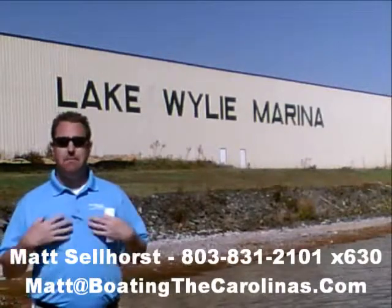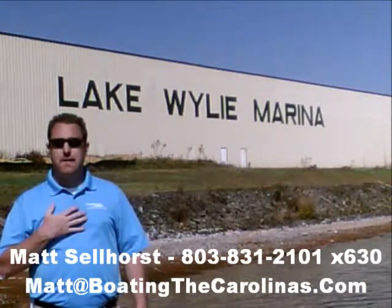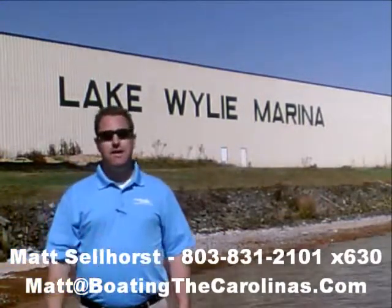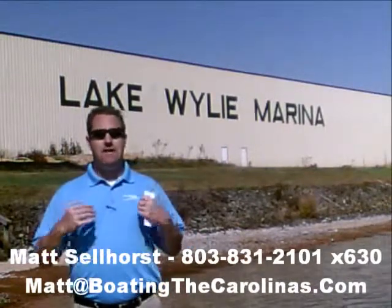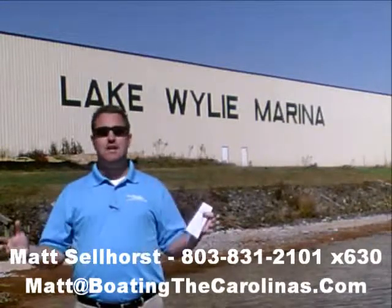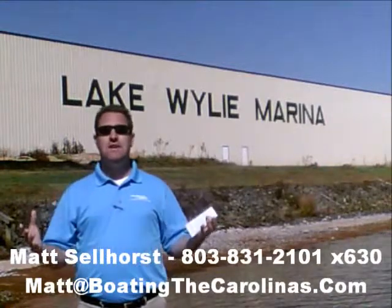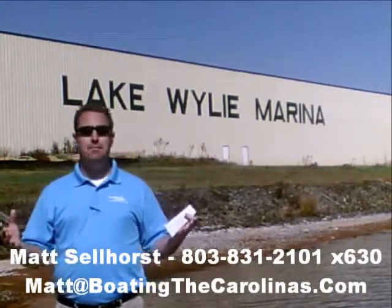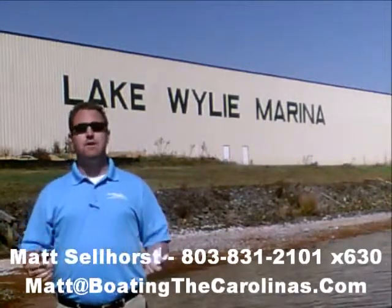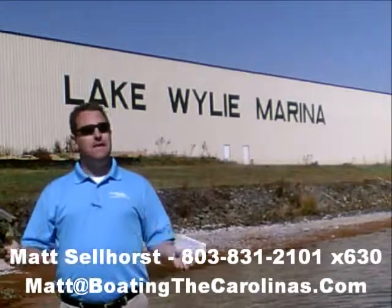While I have you, let me tell you seven important things you need to know about me and Lake Wiley Marina. Number one: I'm the only pleasure boat specialist with a no-sales-pressure guarantee. What that means to you is you don't have to worry about coming in and getting the hard sell. I'm going to show you any new or pre-owned boats you're interested in, answer your questions, and give you time to make sure you're getting the right boat at the right price.